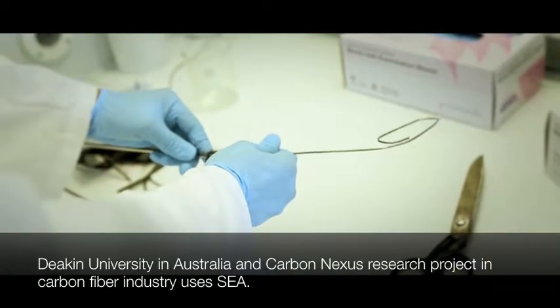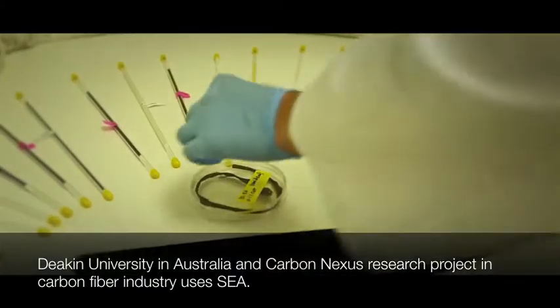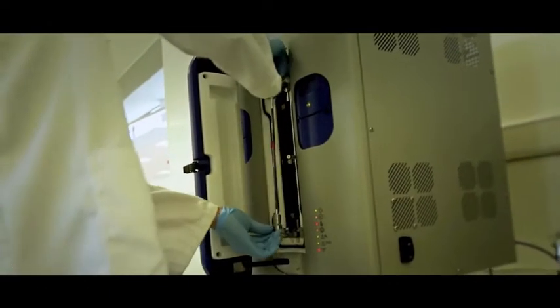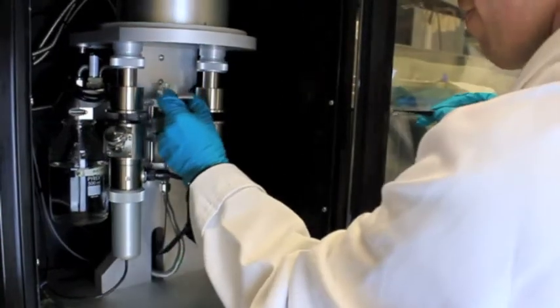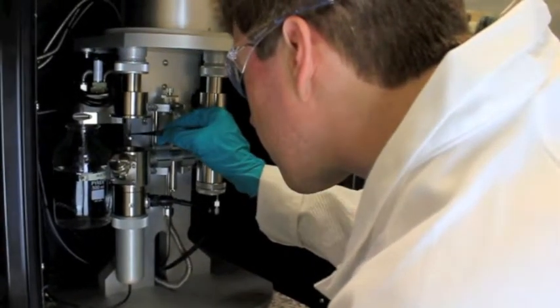Every day, thousands of people throughout the world use Surface Measurement Systems instruments in sectors as diverse as pharmaceuticals to nanomaterials. Sorption Science is transitioning from being a specialist scientific measurement to become a key scientific method used routinely in labs throughout the world, and we are leading this change.